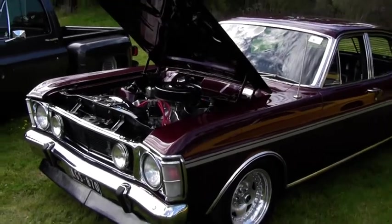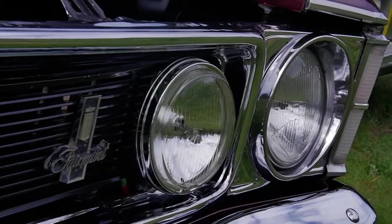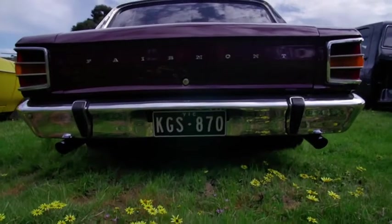You've brought along your GS XW 1970 Ford. Well done mate, beautiful looking car, might I say.